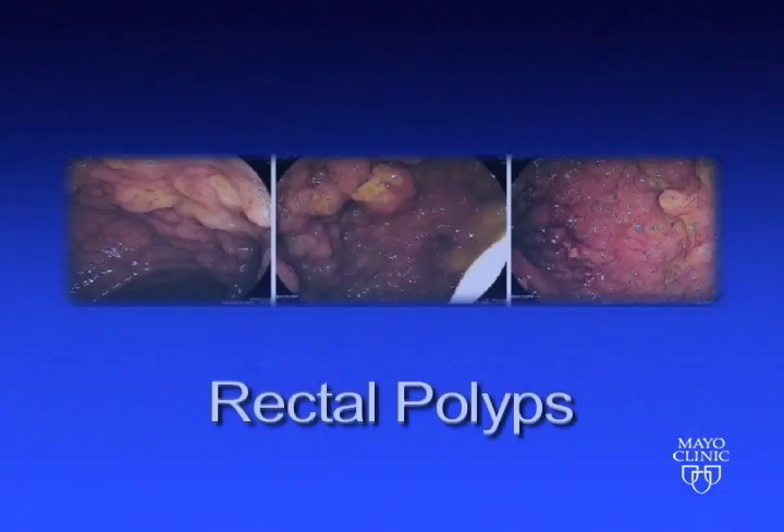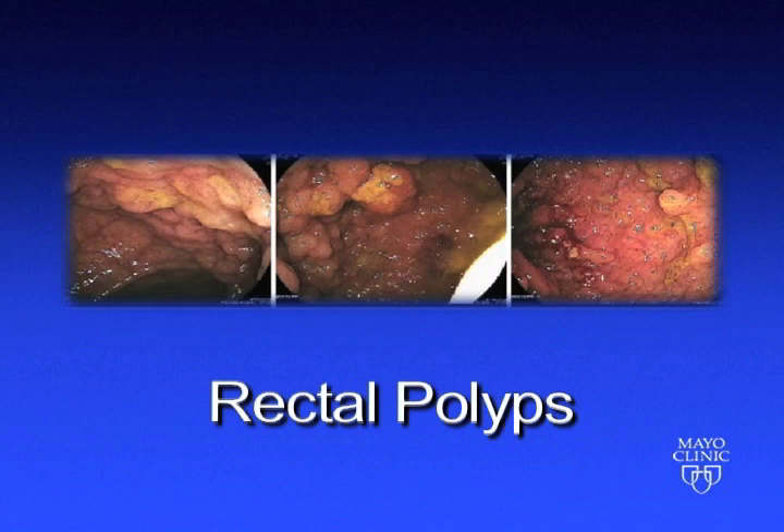In the video you're about to see, a young gentleman presented with a very extensive polyp in the rectum that essentially covered the lining of the rectum for a distance of over 10 centimeters. He required an operation to remove the rectum, but fortunately it was possible to reconstruct the intestinal continuity such that he did not need a permanent colostomy.